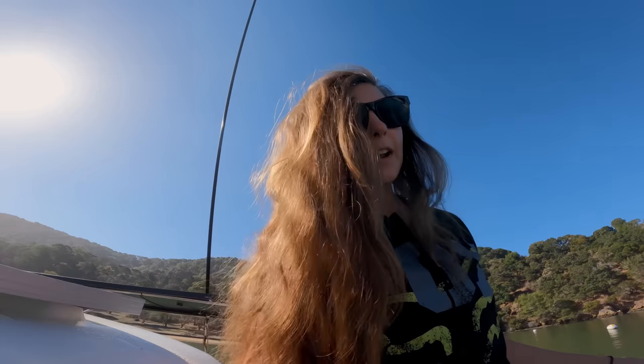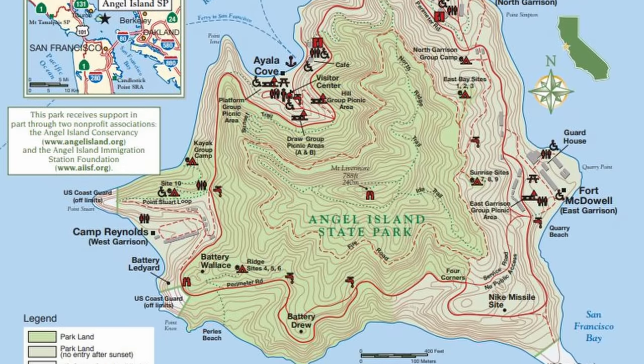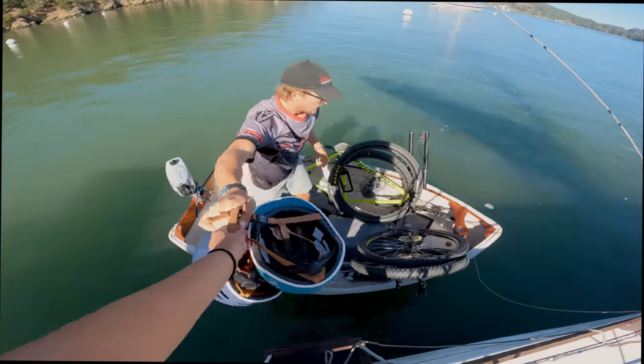Angel Island is a very bikeable island. They do have a dedicated bike trail, so you can't go on all of the trails with your bike, but it's still a really fun time — or at least we think it's going to be.